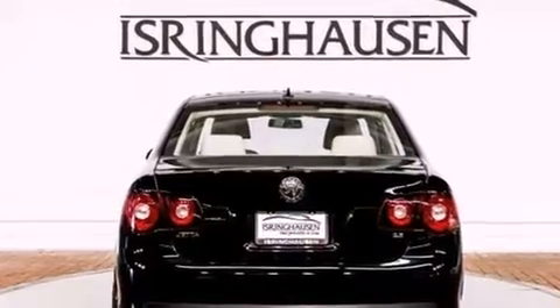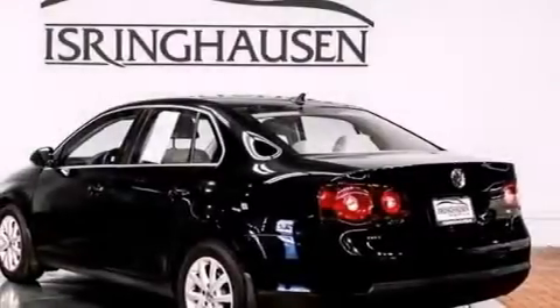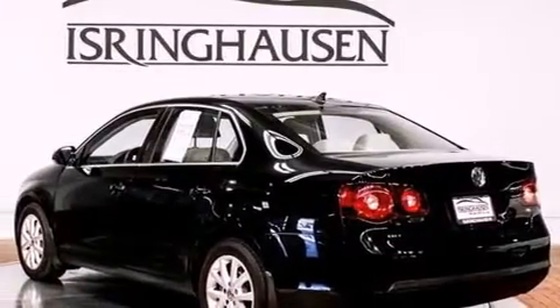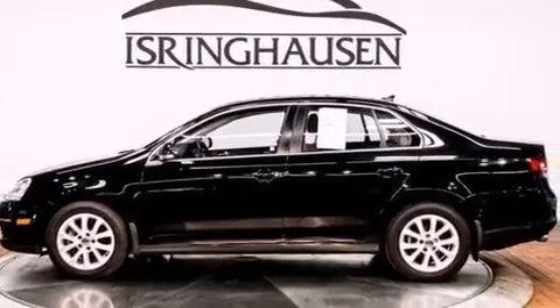Its top features include an iPod adapter, a locking differential, traction control and stability control systems, heated washer fluid, aluminum wheels, and a tire pressure monitoring system.